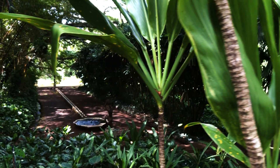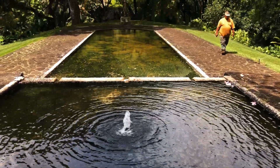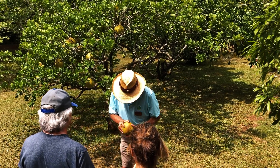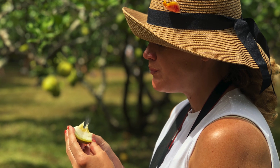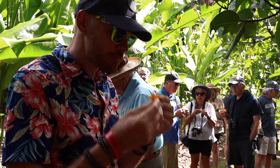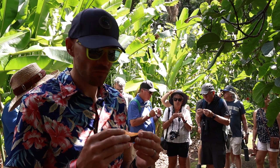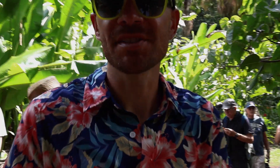Many other movies have been shot here at Allerton Gardens, but aside from that, it is just a beautiful place to visit — so many tropical plants I've never seen before. You also get to taste some exotic fruits most of which I've never heard of. It tasted like melon, or orange actually. It definitely doesn't taste like cheese.